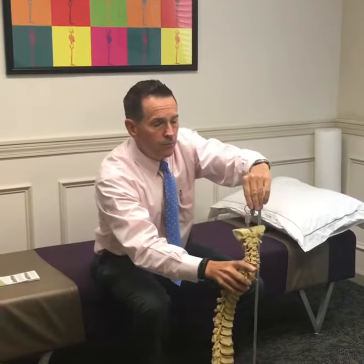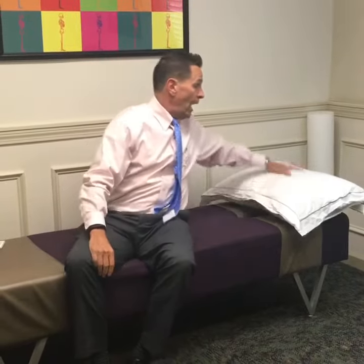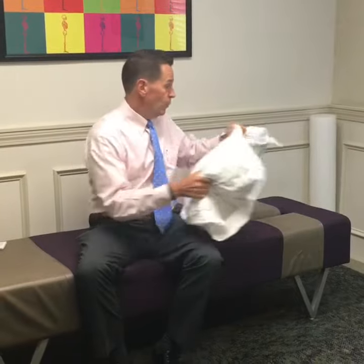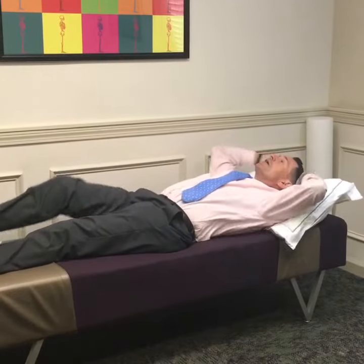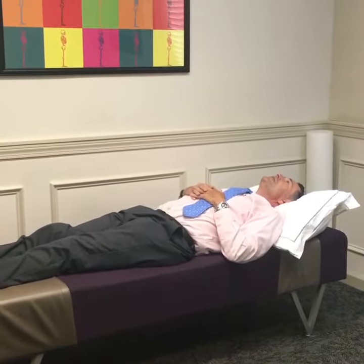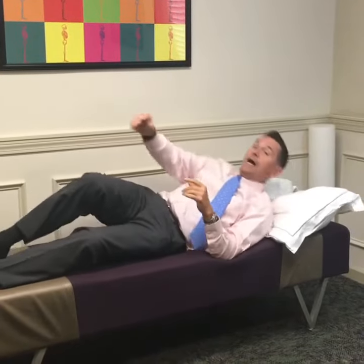In order for us to most benefit our spine and our neck when we're sleeping, I suggest a down pillow for a couple of reasons. One, it's very pliable, very flexible. When we go to lie down, we're going to make sure that our cervical curve is in this fashion. And what I like about a down pillow is that when you turn to your side,